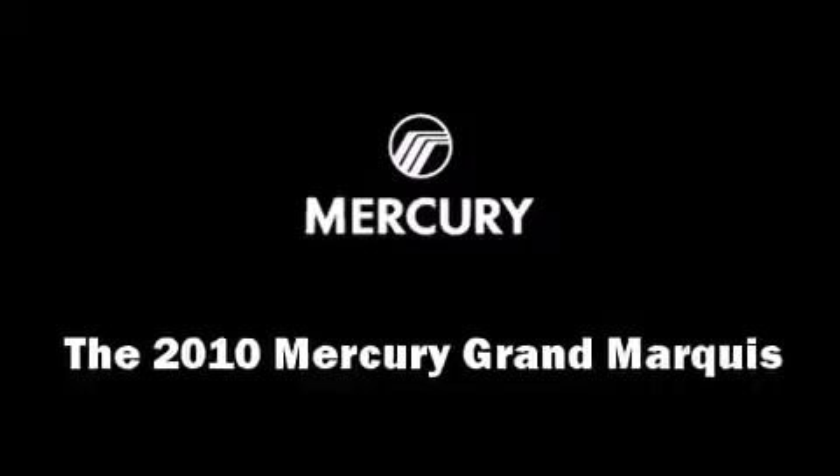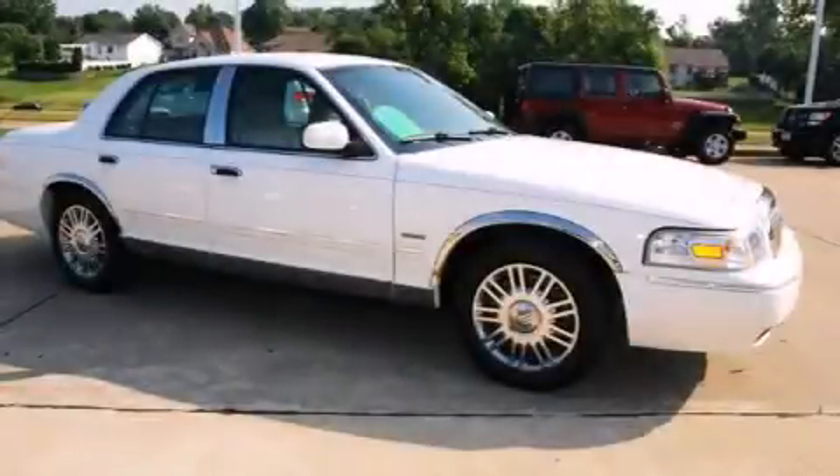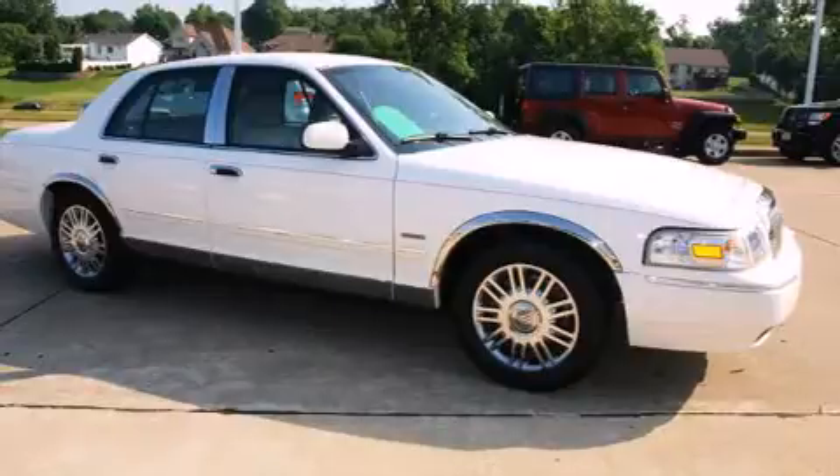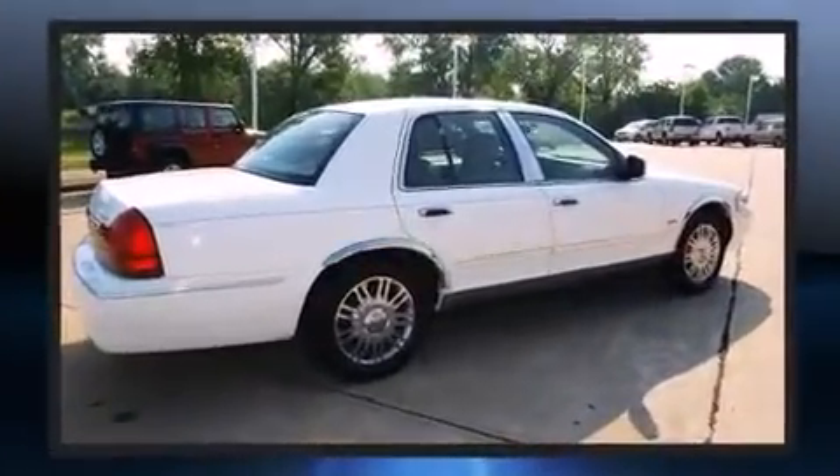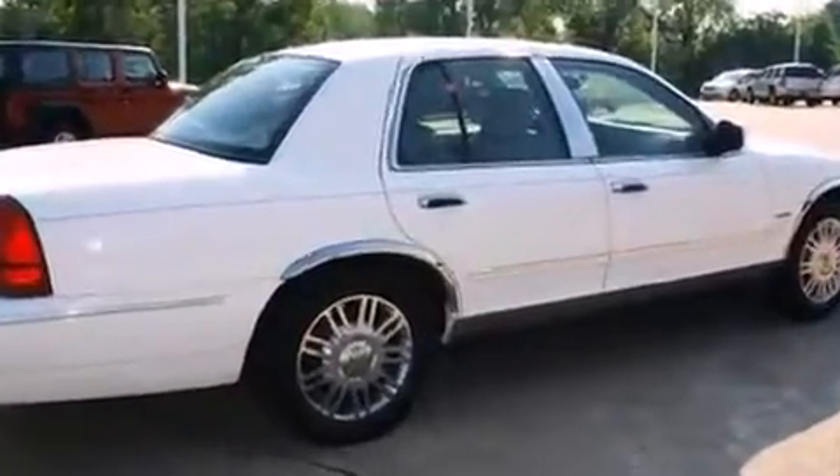Come test drive this 2010 Mercury Grand Marquis. This four-door, six-passenger sedan still has fewer than 40,000 miles. It features an automatic transmission, rear-wheel drive, and a powerful eight-cylinder engine.